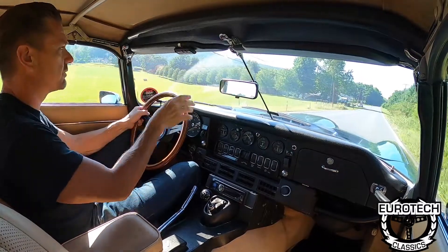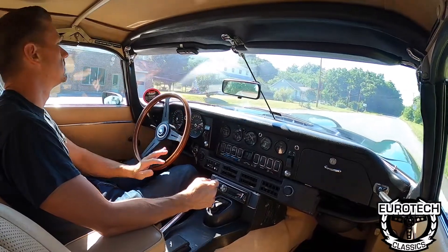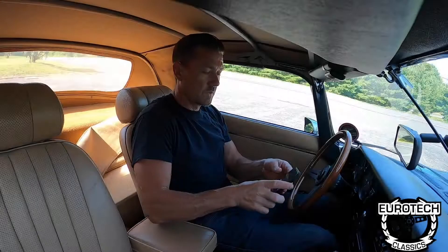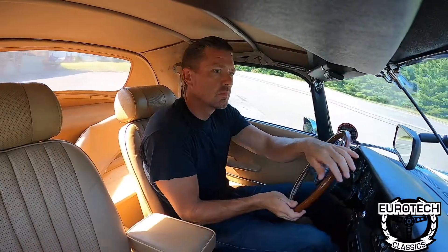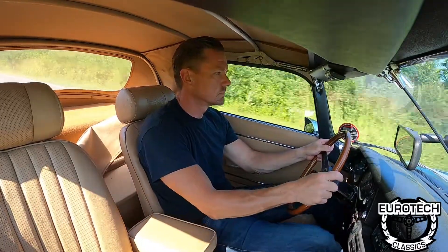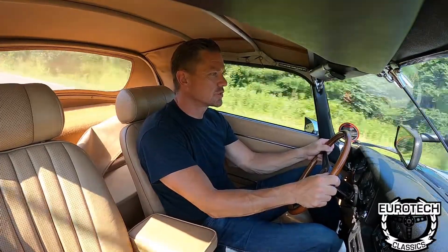Maybe I'll change the camera view. All right, we're going to go ahead and turn around. Wow, that is fun — just smooth all the way through.